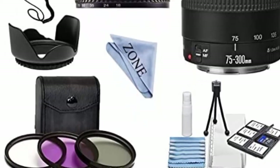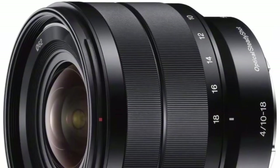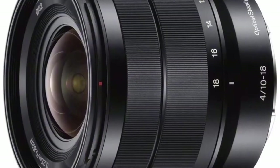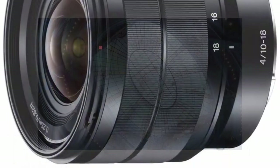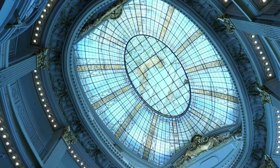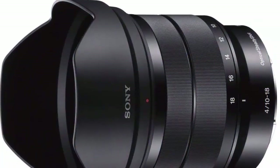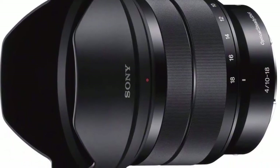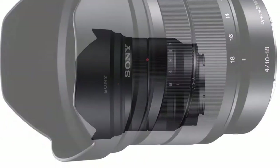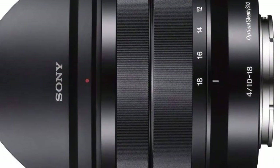Number 6: Sony SEL1018 E-mount APS-C 10-18mm f/4.0 wide-angle zoom lens. 10-18mm f/4 super wide-angle zoom lens with super ED glass and Optical SteadyShot image stabilization. Minimum 10mm focal length ultra wide-angle. Angle of view APS-C: 109-76 degrees. Optical SteadyShot image stabilization within the lens ensures smooth, blur-free photos and videos when shooting handheld.